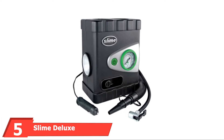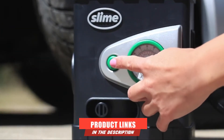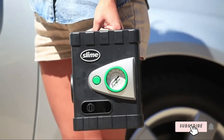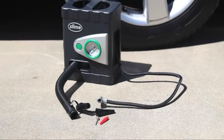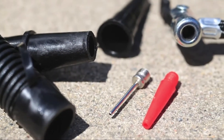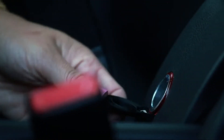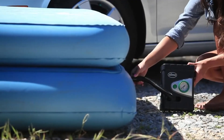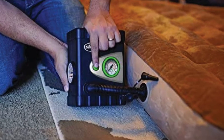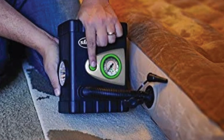At number five is the Slime Deluxe All-Purpose Tire and Raft Inflator. Slime's portable unit has a dedicated high-volume hose for filling larger, low-pressure items like air mattresses and pool floats. It's packaged into a compact 3-pound, 7x5x9-inch cube with a top-carrying handle, and includes two inflators, an emergency LED lamp, and a 100 PSI pressure gauge. The trade-off for its micro size is short cords and hoses and a small compressor that struggles with larger jobs, but it's ideal if you need the smallest and lightest option that can also fill rafts and yoga balls.